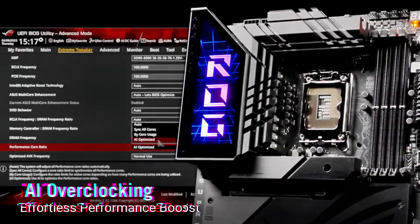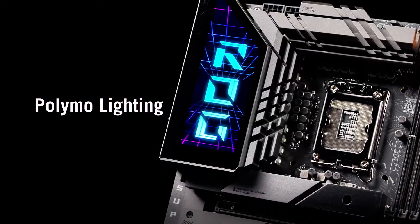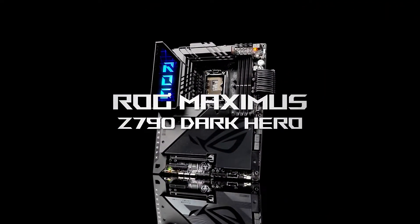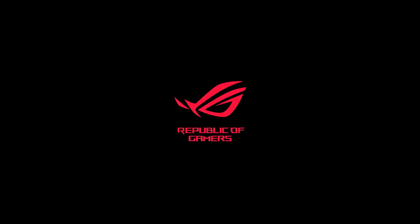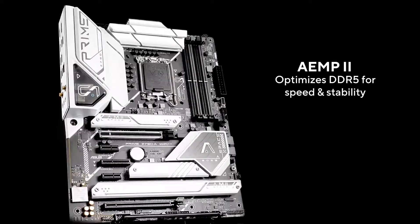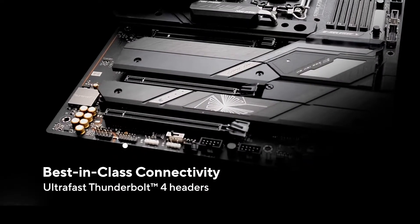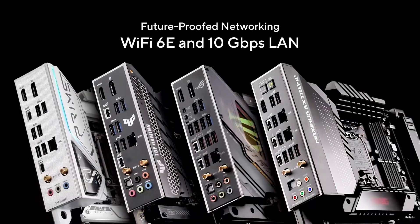Connectivity is a strong point, with USB 3.2 Gen 2x2, Thunderbolt 4, Wi-Fi 6E, and 2.5G Ethernet. The board also features customizable RGB lighting and supports ASUS Aura Sync, allowing you to synchronize lighting effects with other compatible components. With its blend of performance, features, and aesthetics, the ASUS ROG Maximus Z790 Hero is an outstanding choice for gamers and enthusiasts.